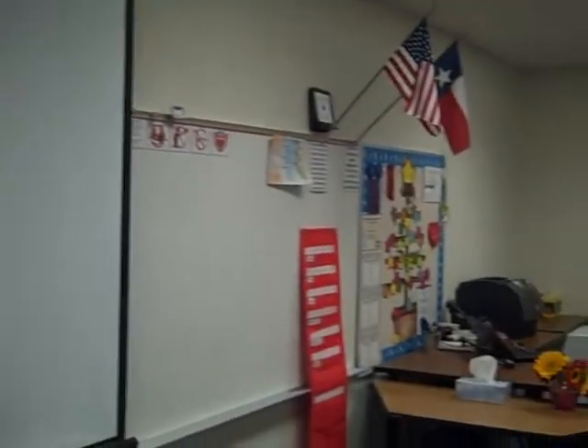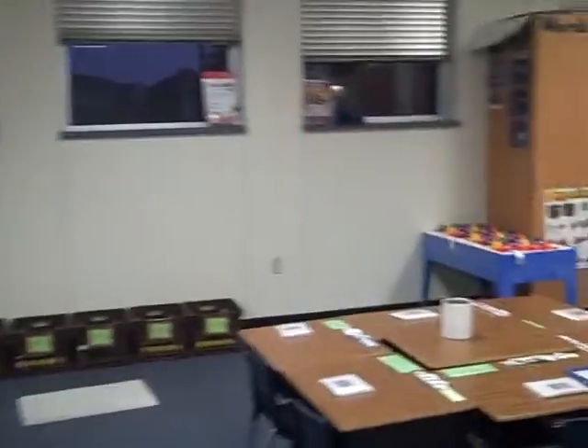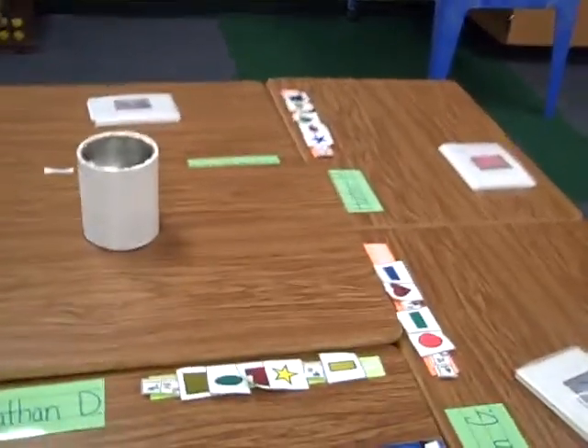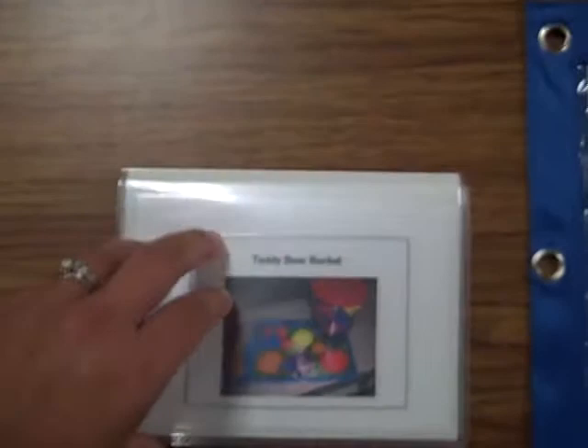Today's Monday so it's game day. There are our individual workstations — they already have their schedules ready to go. This is something new I'm trying: this is going to be their independent workbook.